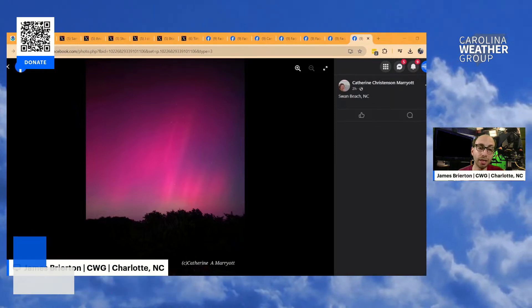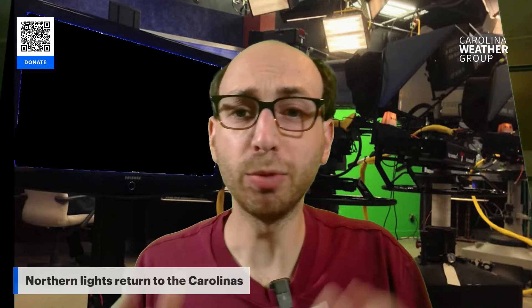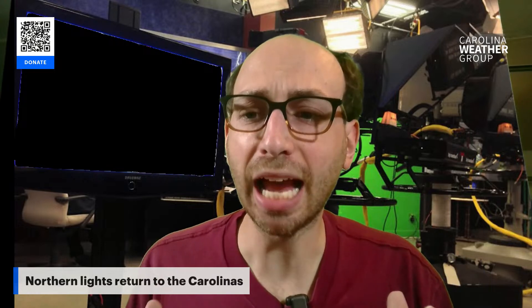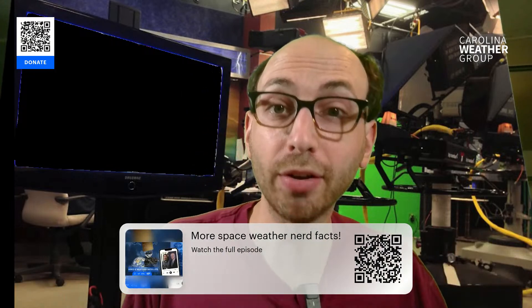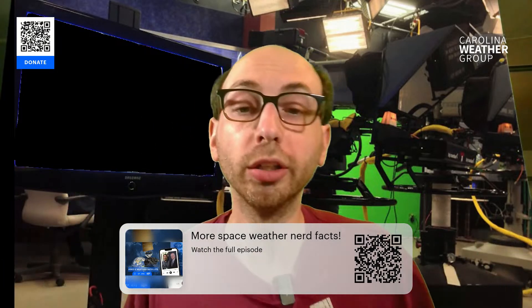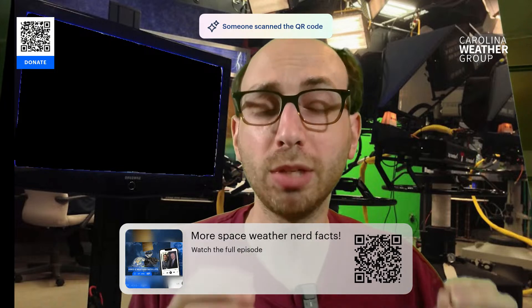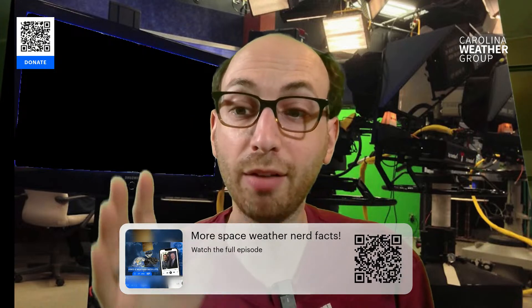We've got more pictures coming in on social media and we'll try to retweet and share as many as possible — this is just yet another really cool night here in the Carolinas. Hope you got to see it, maybe woke up your friends, neighbors, or kids and took them outside. We want to give you a little insight into exactly why this is occurring and why it doesn't normally occur. Our weekly weather and science podcast, Carolina Weather Group, did an episode on this — I think it was episode 497 earlier this year. We talked to two really smart guys as they were getting ready to launch a new weather satellite, and one of those guys is Dr. Jim Spann, a senior scientist who studies space weather. Here's a clip of that interview.